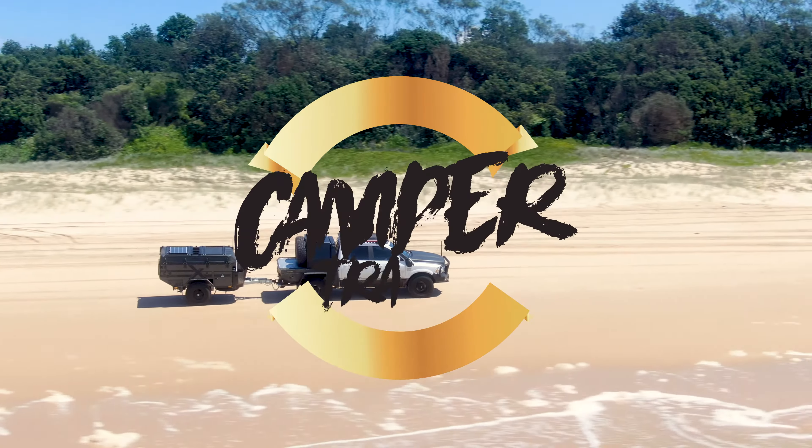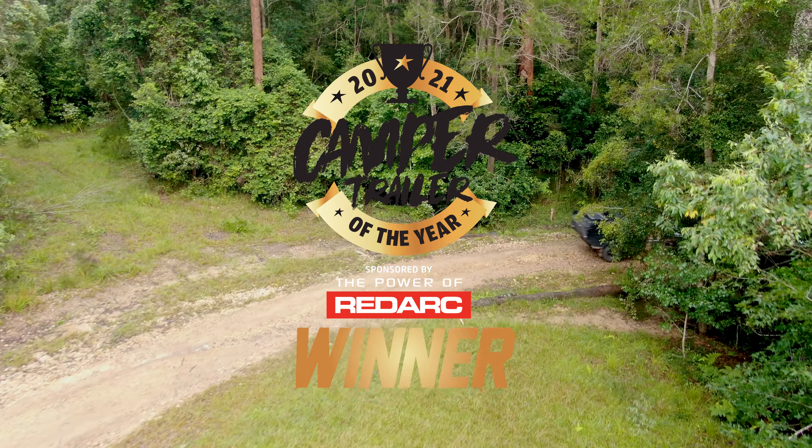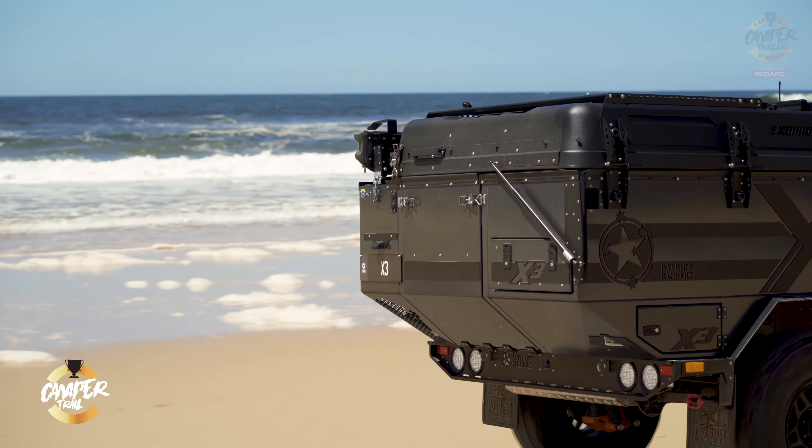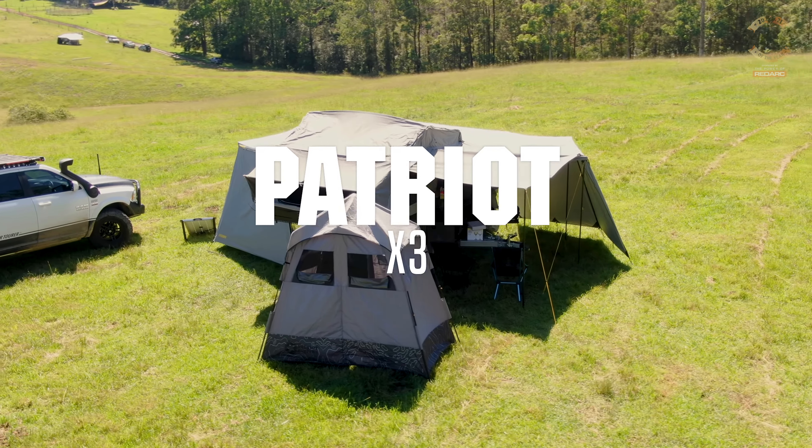Here we are at Camper Trailer of the Year 2021, brought to you by the power of Redarc. We're focusing on the Patriot X3. Patriot is a brand synonymous with Camper Trailer of the Year, having won it a number of times, and the X3 is a model we've seen before.